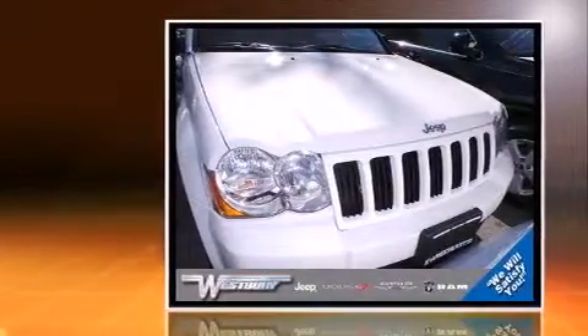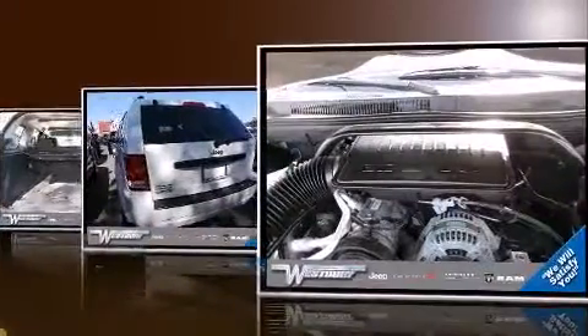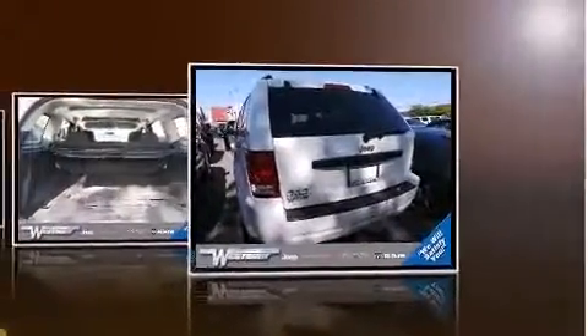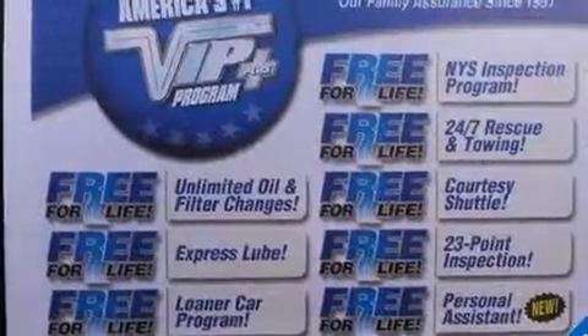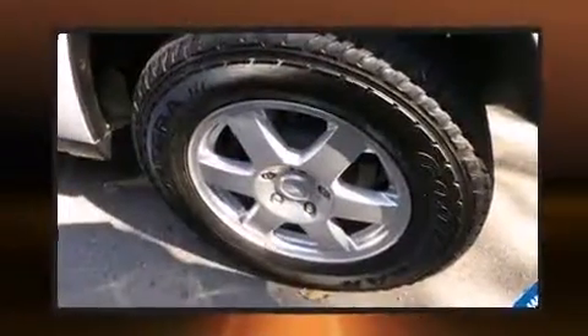All of the premium features expected of a Jeep are offered, including a tachometer, a trip computer, remote keyless entry, a roof rack, and one-touch window functionality. Premium sound is delivered via six speakers, providing you and your passengers a sensational audio experience.